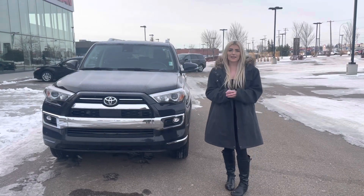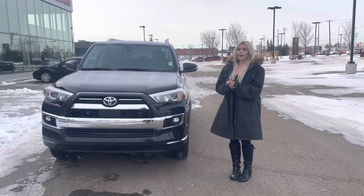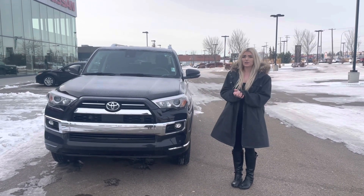Hi there! It's Caitlin here from Northside Nissan. I saw you inquired about our 2021 4Runner. It comes in our limited edition in black. I just wanted to show you some of the features on it.